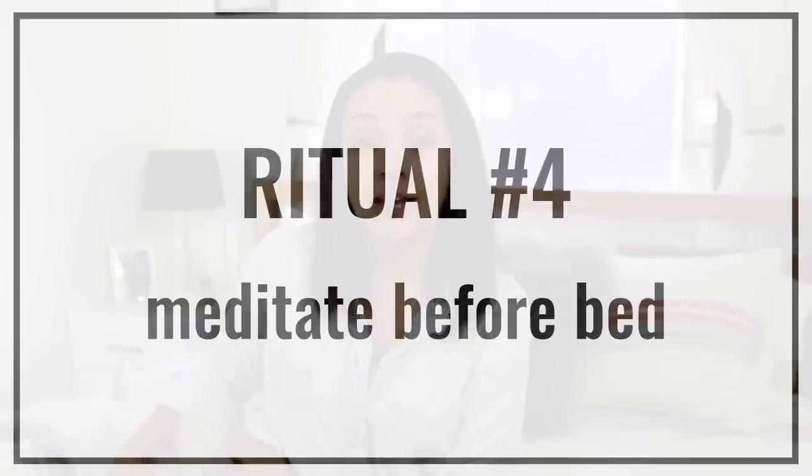My fourth nighttime ritual is to turn on a five-minute meditation as I'm trying to go to sleep. I use the app called Calm — they have a ton of different guided meditations, and I really like one called Deep Sleep Release. It's a five-minute meditation where you scan your body and it helps you relax the different muscles. When I remember to do it, I have such a great sleep and just feel so relaxed when I get into bed.